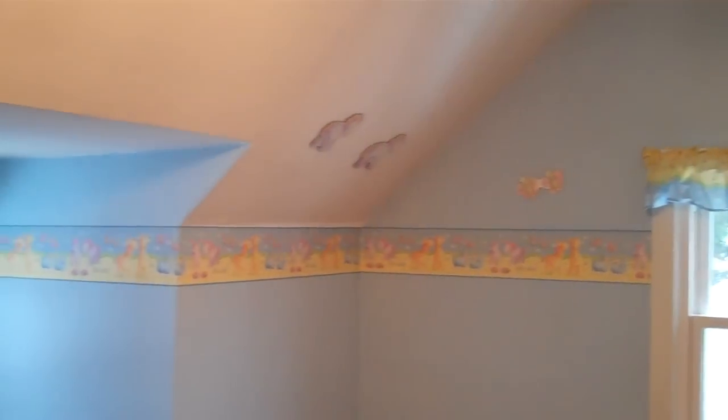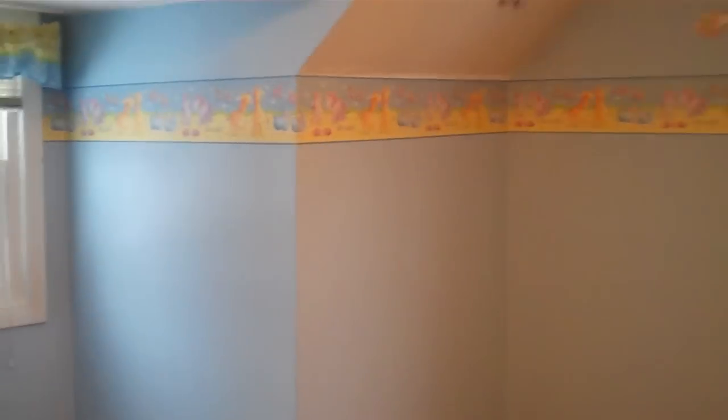We're going to take you back through bedroom number one on the second level to bedroom number two. It's all about character in this home — slanted ceilings, built-in windows, and built-in storage as well on the walls right there.